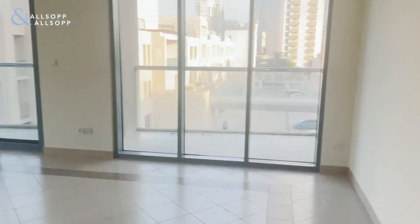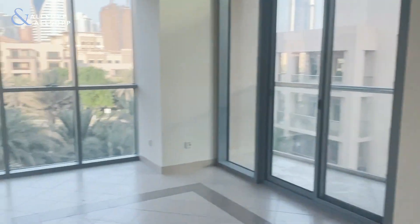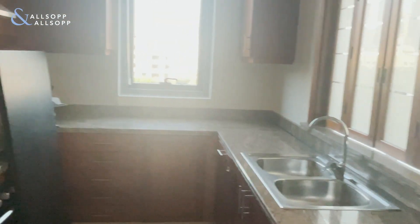Down the hallway to the left you have your small laundry room followed by a powder room. You then have the living and dining area and then the kitchen as well.